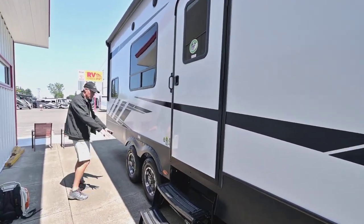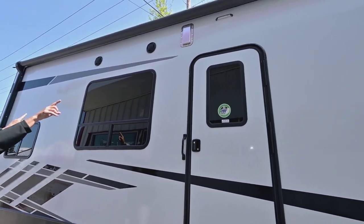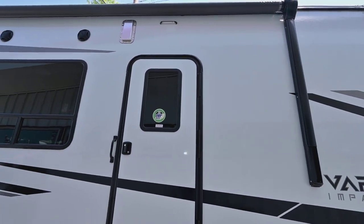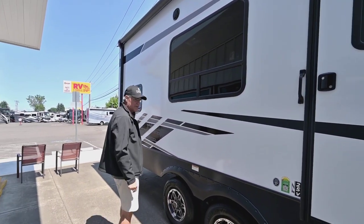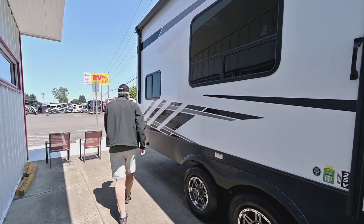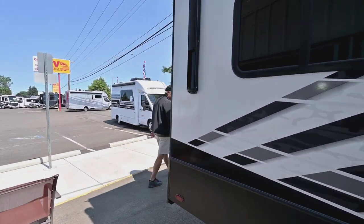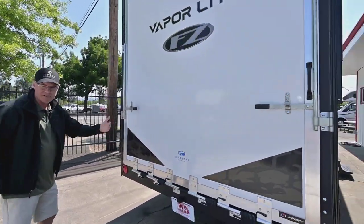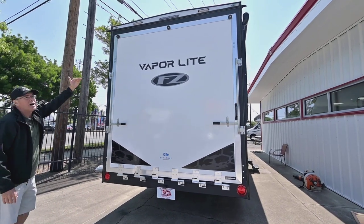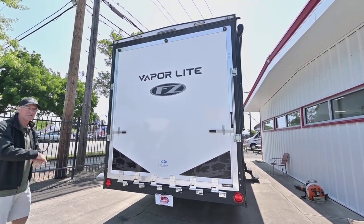Nice custom wheels, speakers outside, and a light out there as well. A nice big patio awning so you have plenty of space to entertain. They make things very nicely as far as how that drops down. You can also see how tall that opening is, so you can really get taller items inside.